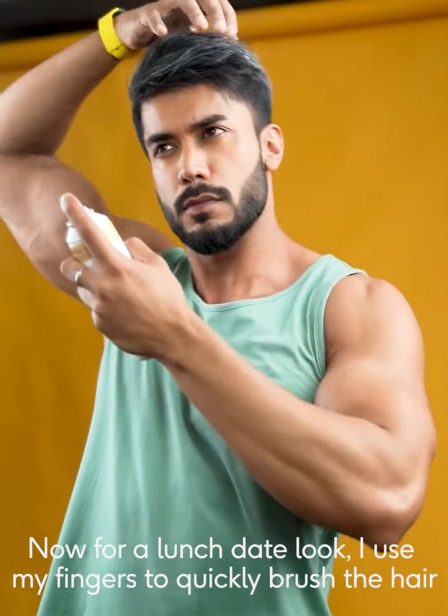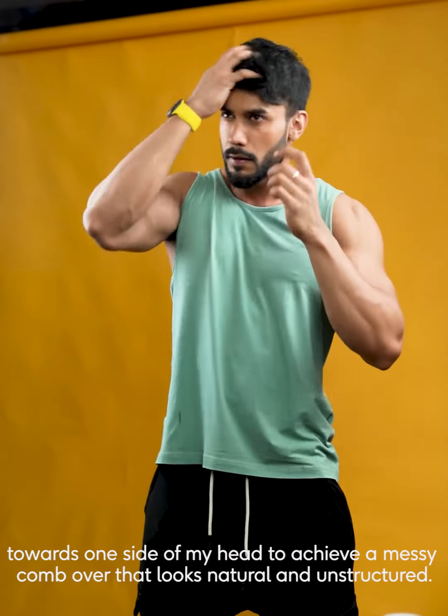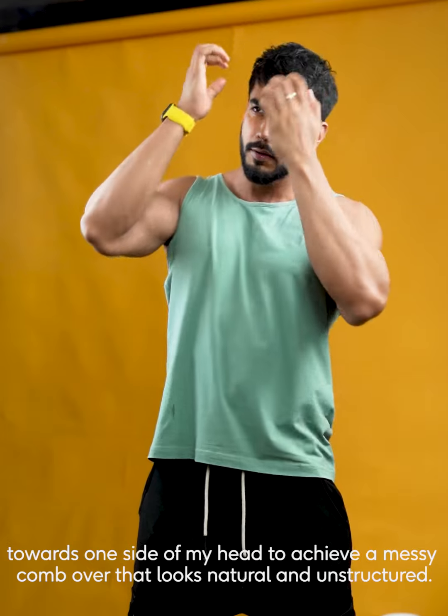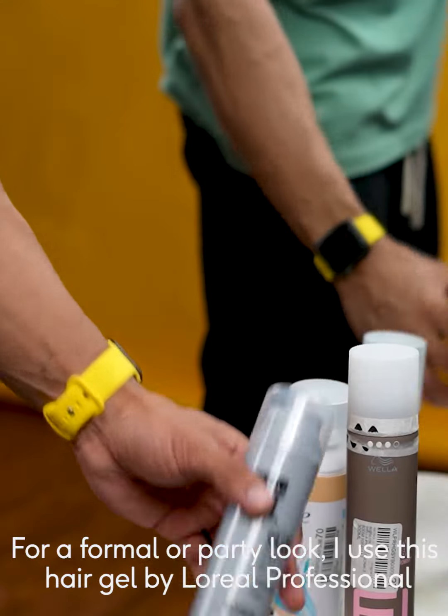Now for a lunch date look, I use my fingers to quickly brush the hair towards one side of my head to achieve a messy combover that looks natural and unstructured.